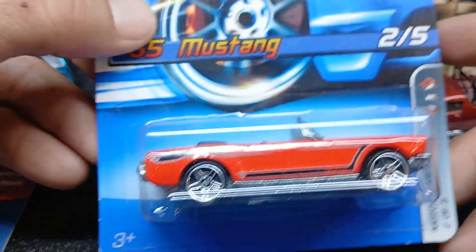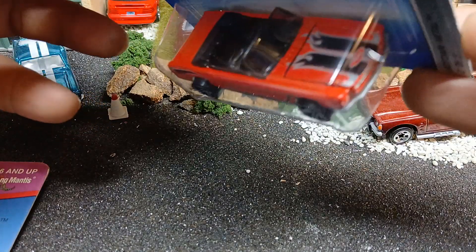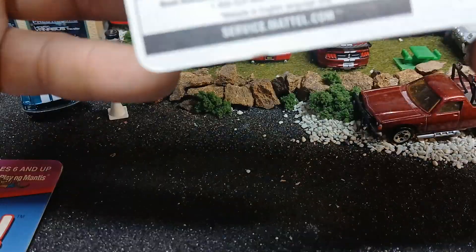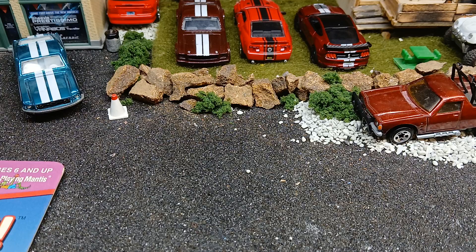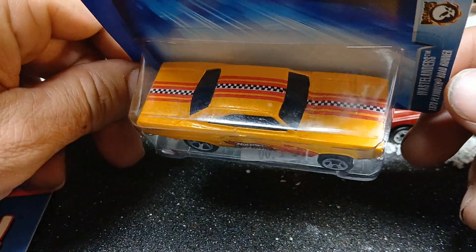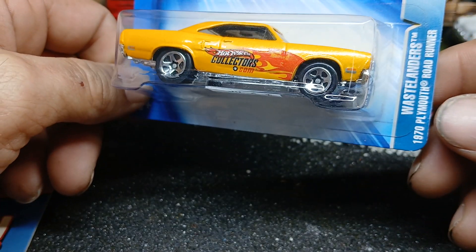You got this 65 Ford Mustang — the window's a little jacked but that's okay, it's got the opening hood on it from the Motown Metal series, I don't remember what year. I think 2006. Got a Wastelanders 70 Plymouth Roadrunner from 2004, and this really cool hotwheelscollectors.com livery. I'm a Mopar fan — I love anything Mopar, especially these 70 Plymouth Roadrunners.